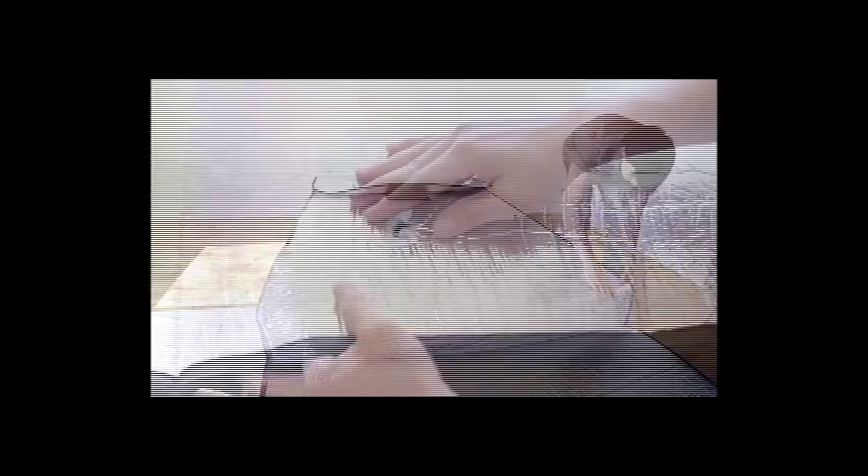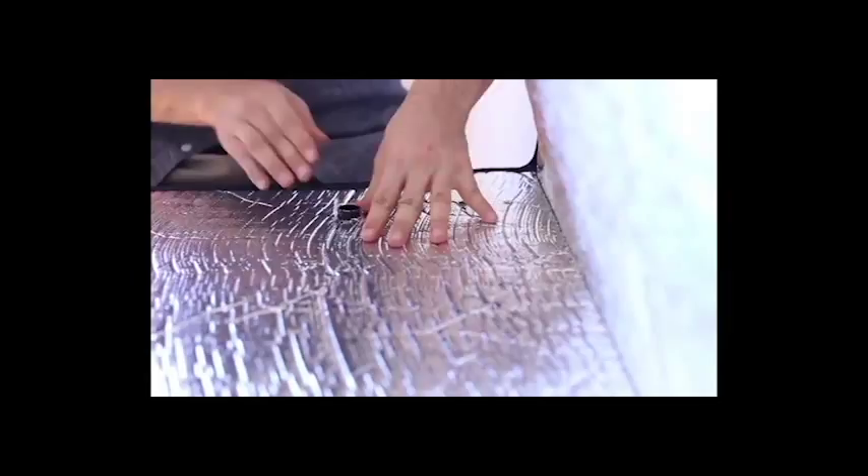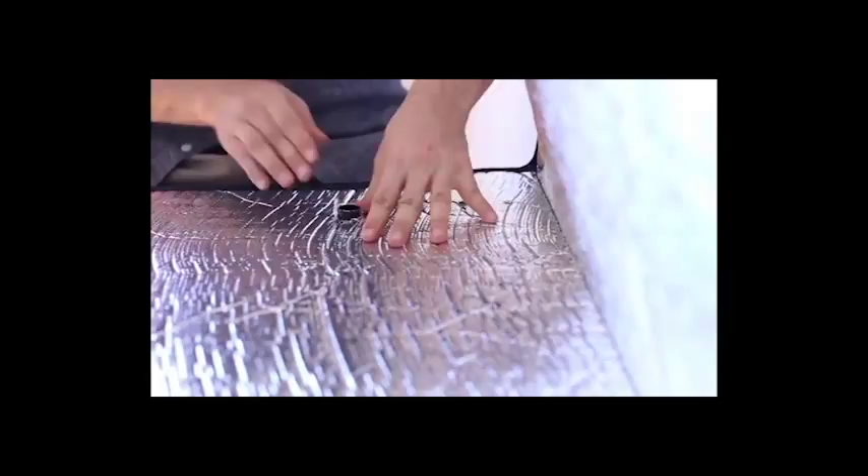There are a few special things to know about the Goodnight. One, it was designed by entomologists who know a lot about bedbugs. They know how bedbugs get into beds, they know what draws them to a bed, and they know how to kill bedbugs the safest and cleanest way possible.